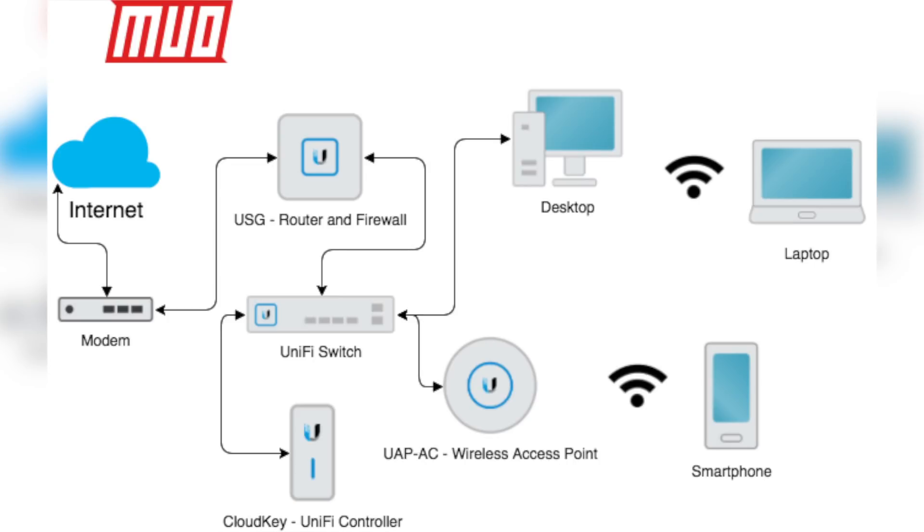This is not how UniFi works. Like with any enterprise deployment, UniFi splits these roles into separate devices. So the router is one device, the switch is another device, the wireless access points are other devices. Then there's the addition of a special bit of software called the UniFi controller.